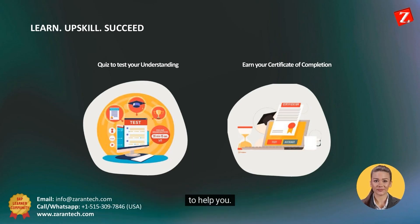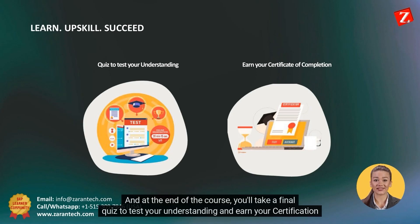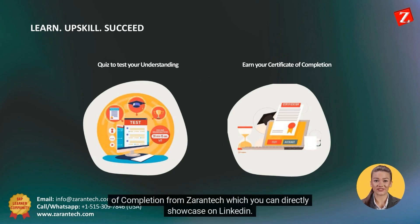And at the end of the course, you'll take a final quiz to test your understanding and earn your certification of completion from Zorantech, which you can directly showcase on LinkedIn.